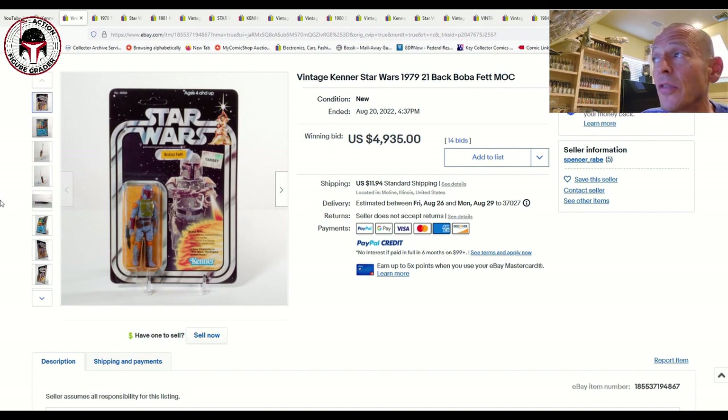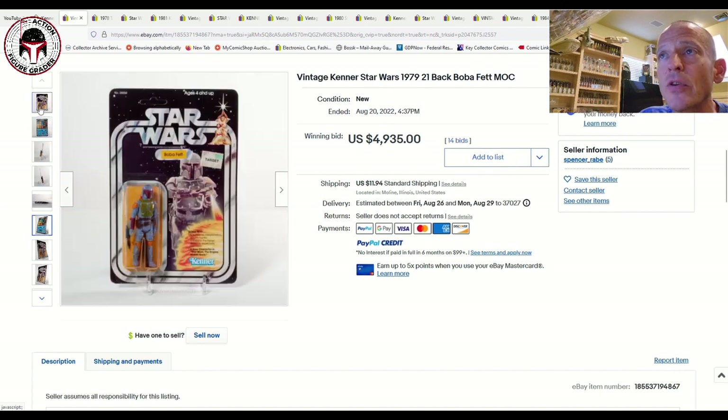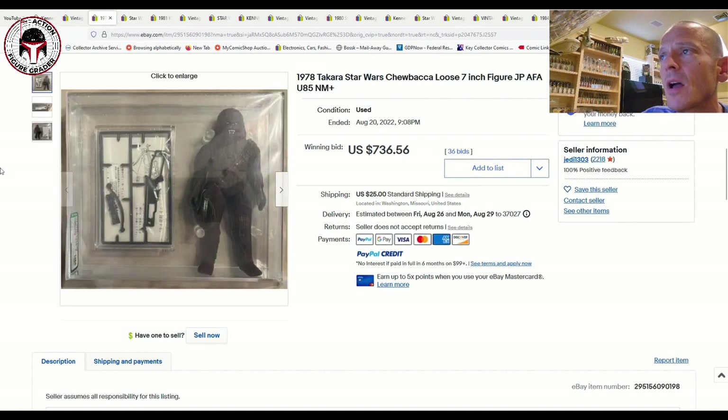The sales price was $4,935. Assuming this item is legitimate, it seems like a pretty decent deal relative to very high-grade examples sold on eBay, Facebook, or Hakes auctions. I think because of those thumbtack holes it would be held back to a max 75 grade, but $4,935 took that one home.